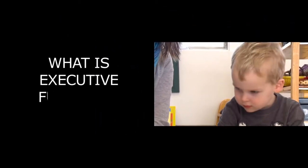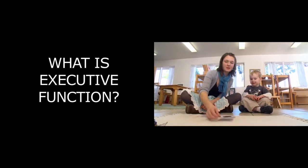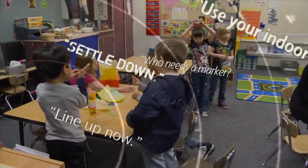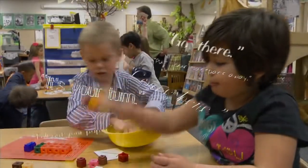What is executive function? Probably the best way to think about it is sort of like an air traffic control system in the brain. Just like an air traffic control system has to manage lots of airplanes going on lots of runways with exquisite timing, a child has to manage a lot of information and avoid distractions.